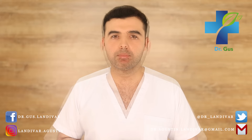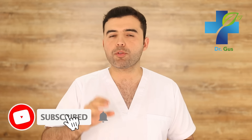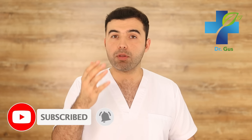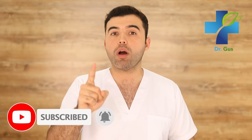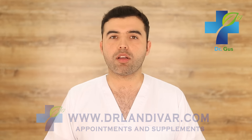Hey guys, Dr. Gus here — naturopath, acupuncturist, conventional doctor, and founder of DrLandeva.com. This channel is dedicated to treating patients through natural medicine before recurring to the use of pharmaceutical drugs. If you're new to my channel, consider subscribing and press that bell below for notifications. If you need to line up an appointment or quality supplements for your disease, visit DrLandeva.com. Stay till the end of this video where I'll reveal extra tips and video links related to this topic.